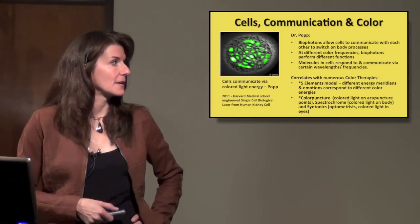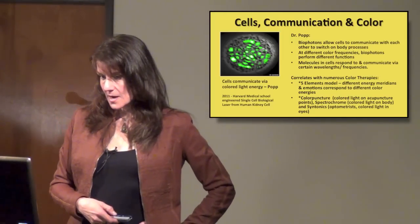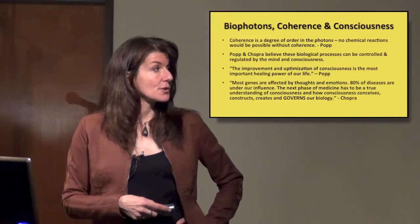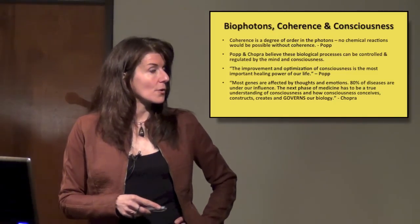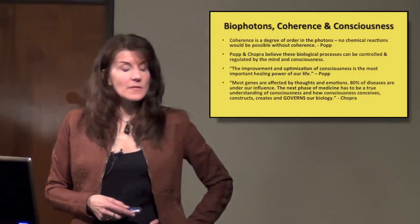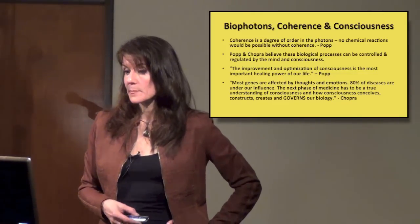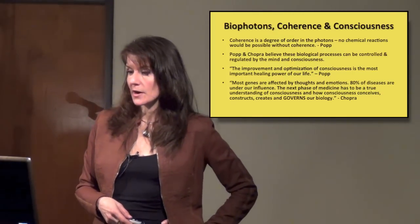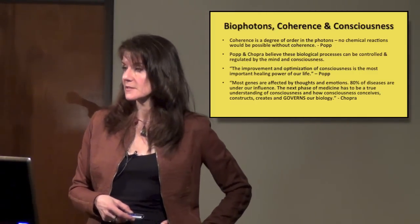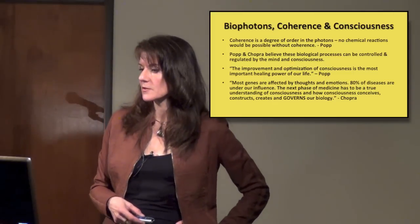In 2011, Harvard Medical School engineered the first single-cell biological laser from a human kidney cell. Coherence is a degree of order in photons — when all wavelengths move together, you get coherent light. No chemical reactions would be possible without coherence, according to Dr. Popp. Popp and Chopra both believe that these biological processes can be controlled and regulated by the mind and consciousness. Popp says the improvement and optimization of consciousness is the most important healing power of our life. Chopra says most genes are affected by thoughts and emotions, and 80% of diseases are under our influence.